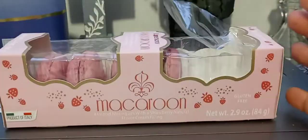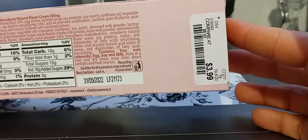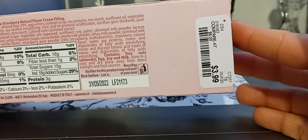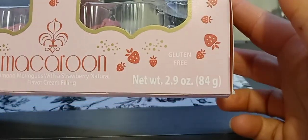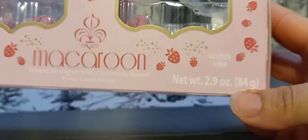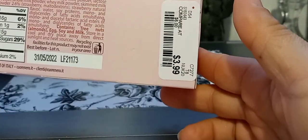I got the individual one, being that I've never had macaroons before ever in my life. I do know that they're popular and they can be expensive. They had pistachio, vanilla, salted caramel, raspberry, and a few other flavors. I got the most common flavor — strawberry. It's gluten-free, 84 grams, 2.9 ounces — almond meringues with a strawberry natural flavor cream filling. $3.99 at HomeGoods.